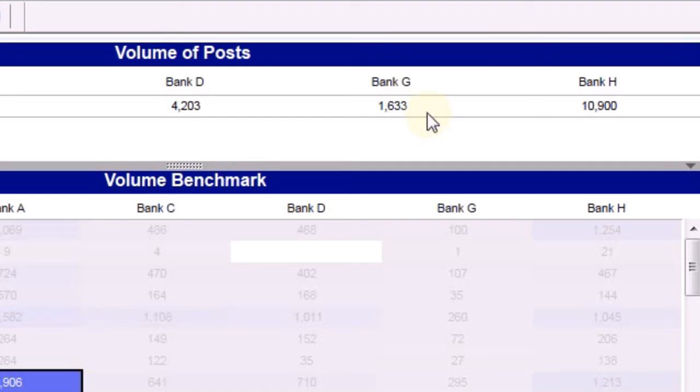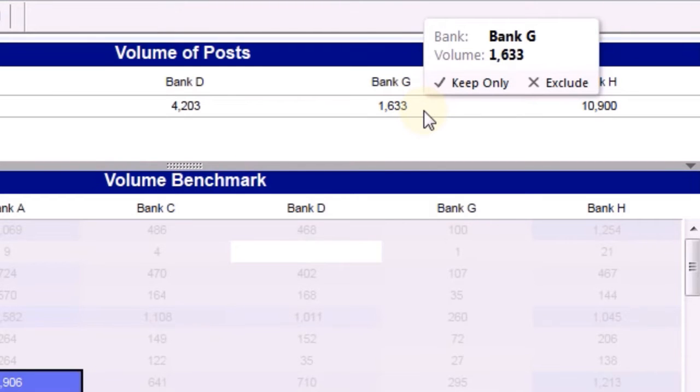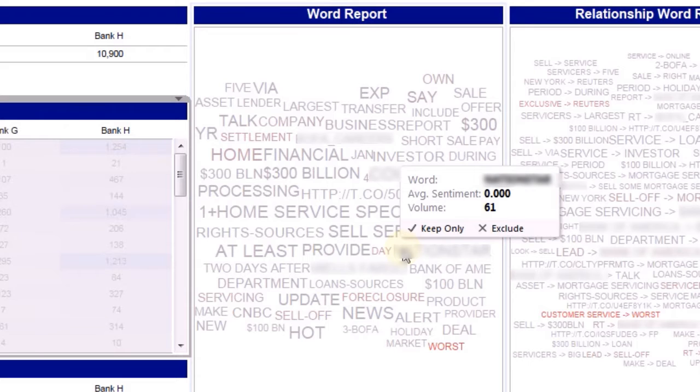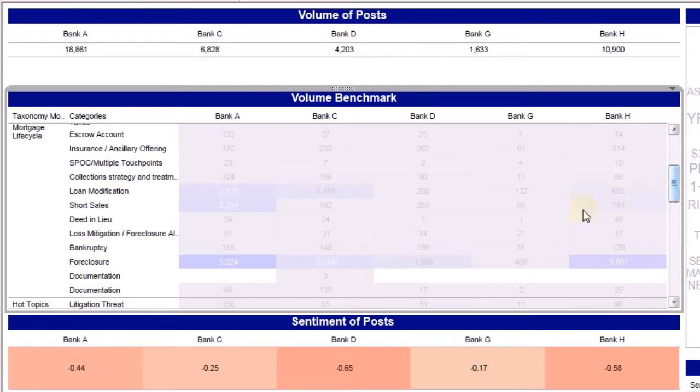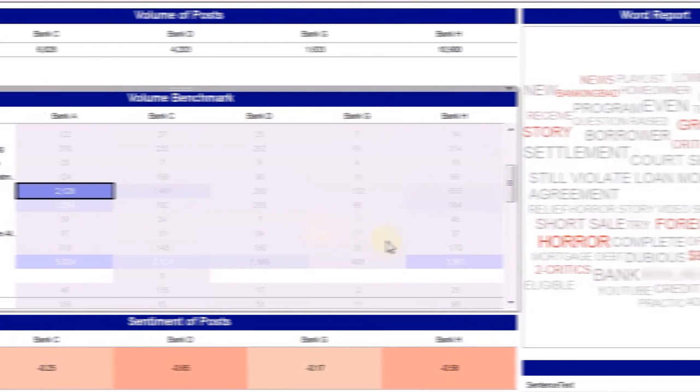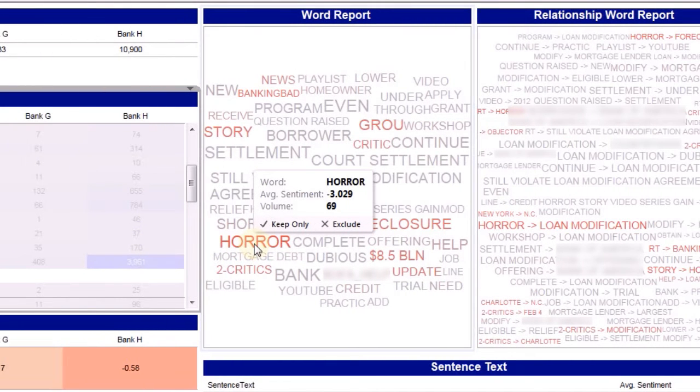You turn to Social Mind's benchmarking capability. Social Mind allows you to review the aggregate volume and sentiment scores of social posts and compare them to those of a select set of peers. You can then drill down using the industry-relevant taxonomy and natural language processing outputs to discover what your customers are saying and how that compares to your peers.